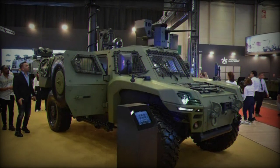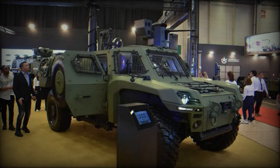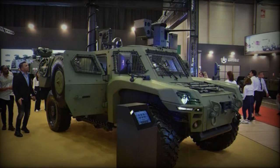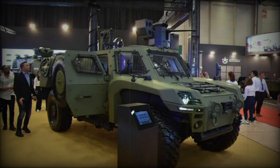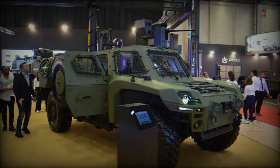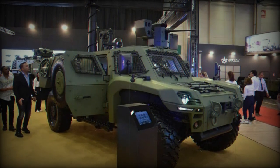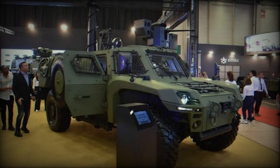Standard features of the ACREP II include a central tire inflation system (CTIS), puncture-resistant radial tires, ABS, climate control, a heating system, five-point seatbelts, a floating floor, front and rear towing hooks, a driver's vision system, diagnostic capability, a NATO standard camouflage system, and LED lighting.